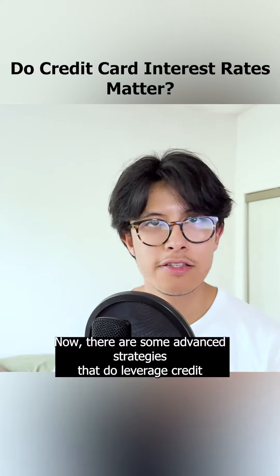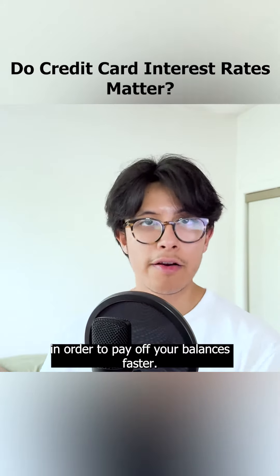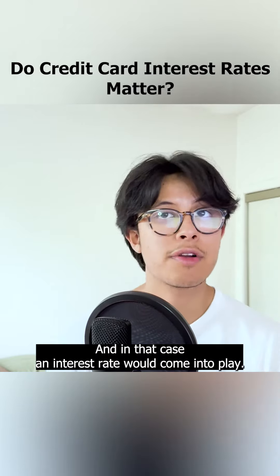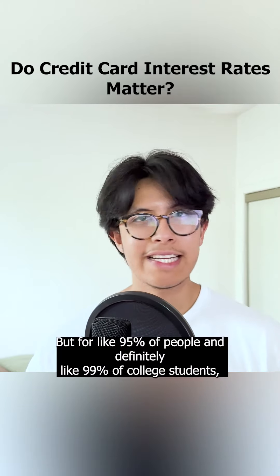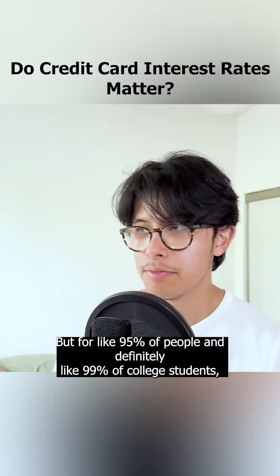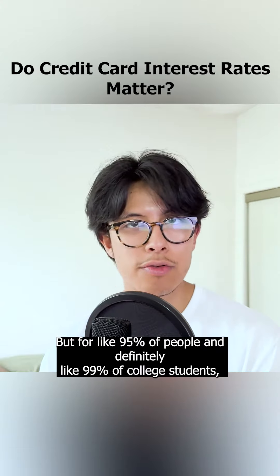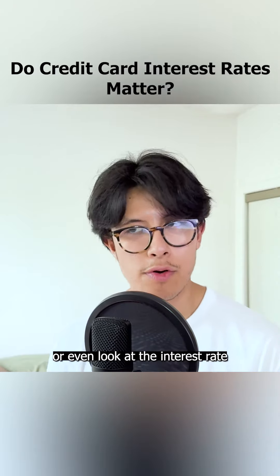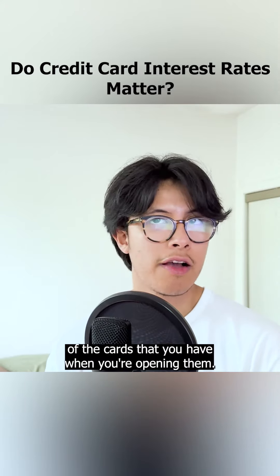Now, there are some advanced strategies that do leverage credit in order to pay off your balances faster — velocity banking, for one. And in that case, an interest rate would come into play. But for like 95% of people, and definitely like 99% of college students, you won't be needing to use that strategy, and therefore you won't need to worry about or even look at the interest rate of the cards that you have when you're opening them.